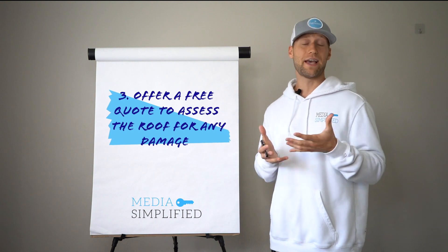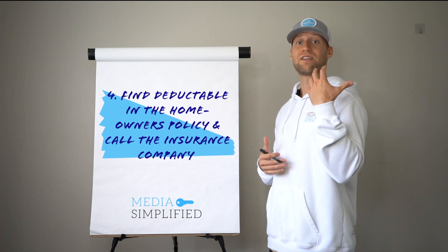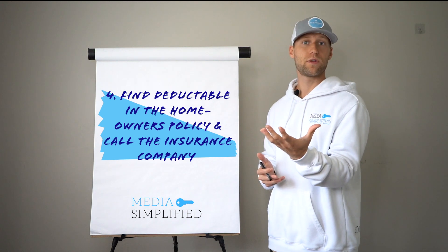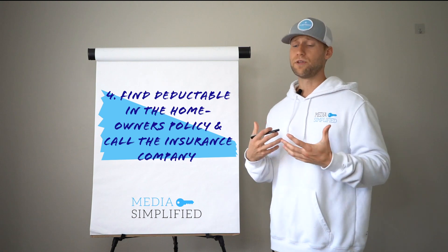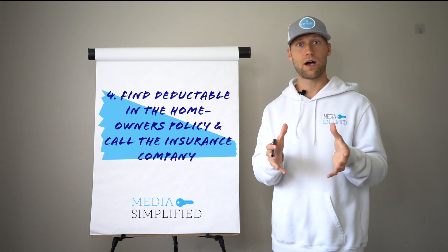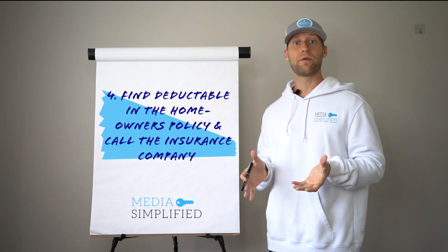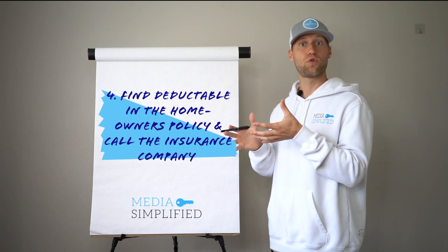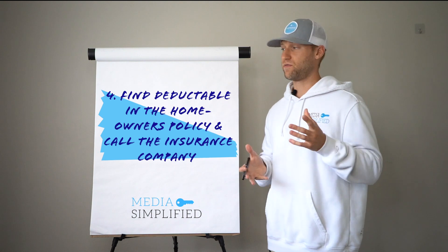Go back to the homeowner, present them with the damage, and say, 'Hey, you do qualify for an entirely free new roof.' Then we're going to get that insurance policy from the homeowner, look it over with them, get the policy number and all of the materials you'll need when you're prepared to call the insurance company. We're going to actually call the insurance company while we're in the house with the client. We want to get the insurance company on the phone as quickly as possible and say we need an adjuster out here — this house is messed up, we've got broken shingles.